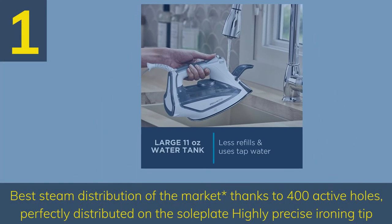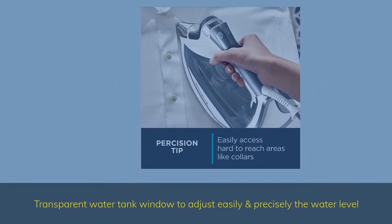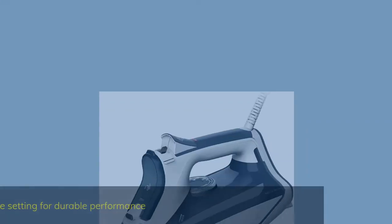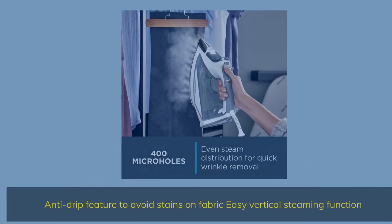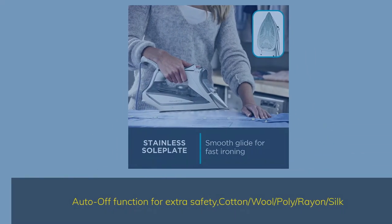Number 1. Best steam distribution on the market, thanks to 400 active holes perfectly distributed on the soleplate and a highly precise ironing tip. Transparent water tank window to adjust the water level easily and precisely. Self-clean and anti-scale setting for durable performance. Anti-drip feature to avoid stains on fabric, easy vertical steaming function, auto-off function for extra safety. Compatible with cotton, wool, poly, rayon, and silk.